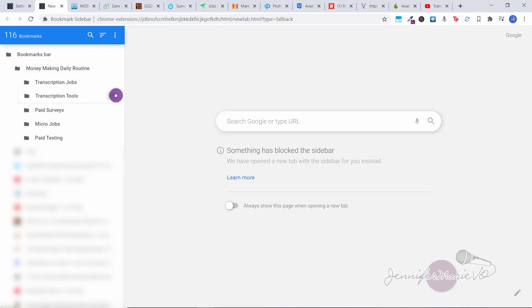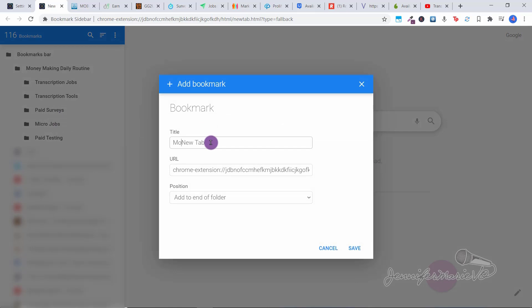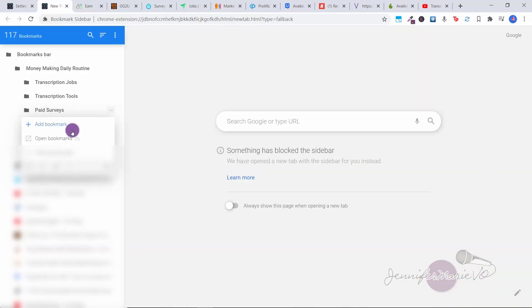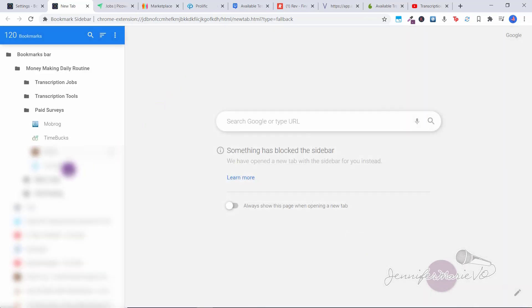Now when we want to add something to each category — for example, we have Mobrog — click on that website, highlight the URL and right click to copy the link. Then go to Paid Surveys, right click on that category, and click 'Add bookmark.' Type in the name — Mobrog — paste the link to the website, and click Save. Under Paid Surveys, when we open that up, we have Mobrog in there. We can also do Time Bucks the same way — right click, add bookmark. This method takes longer than using the Google Chrome tab groups, but it will be saved permanently so we only have to spend about ten minutes doing this once.